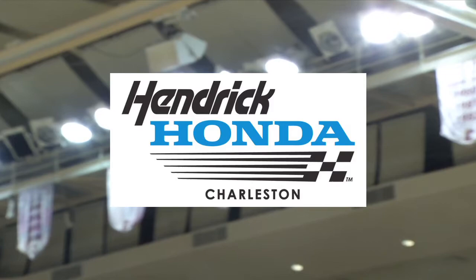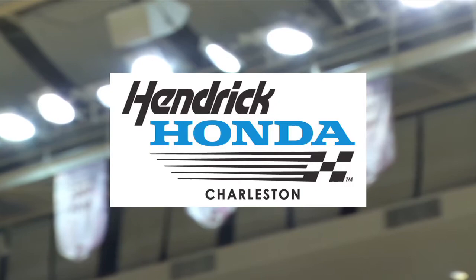Inside the Lines is brought to you by Hendrick Honda of Charleston. When you buy a new or pre-owned vehicle, our Advantage program takes care of you for life. Make Hendrick Honda of Charleston your first choice for your next vehicle. Visit their showroom at 1478 Savannah Highway in Charleston or online at charlestonhonda.com.